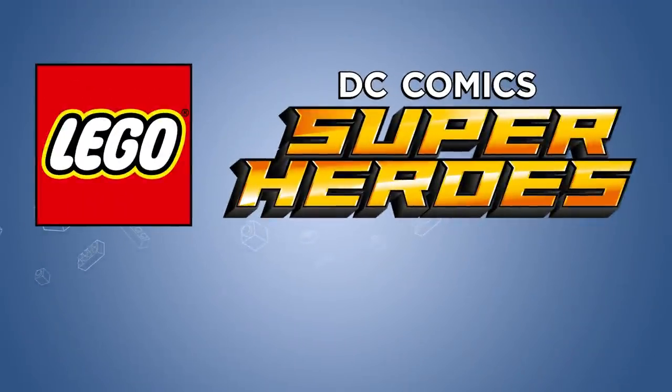I didn't see any minifigures for 2009 or 2010, so if I missed any of them, or if you don't agree with any of my rankings, let me know in the comment section down below.